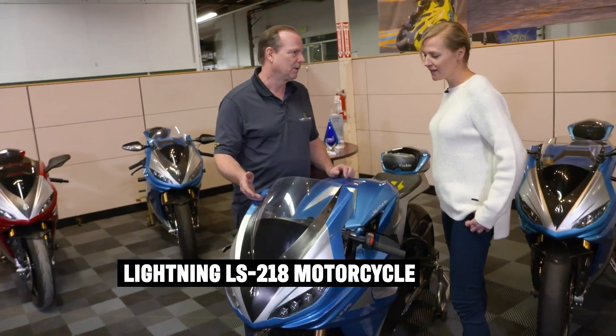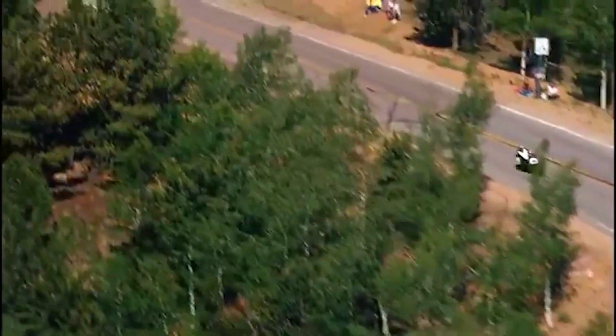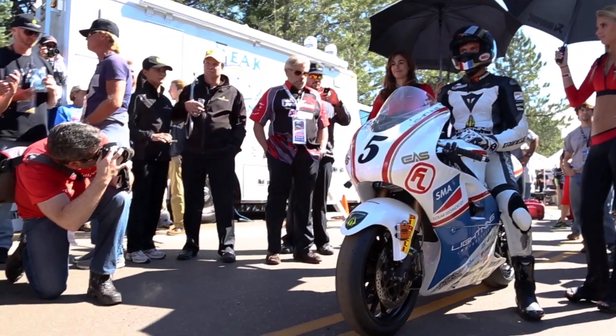This is a really special bike for Lightning. This bike has set the land speed record at Bonneville. It won the open class at the Pikes Peak International Hill Climb, one Le Mans, one Laguna Seca, one Infineon. So it's a very special bike for us.